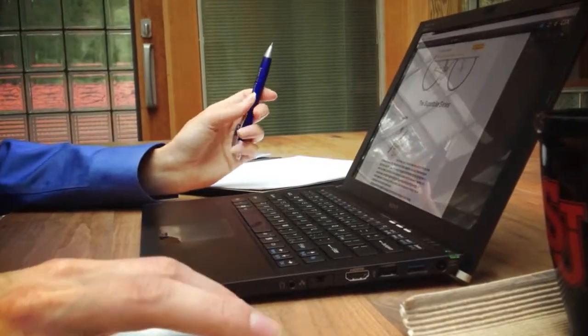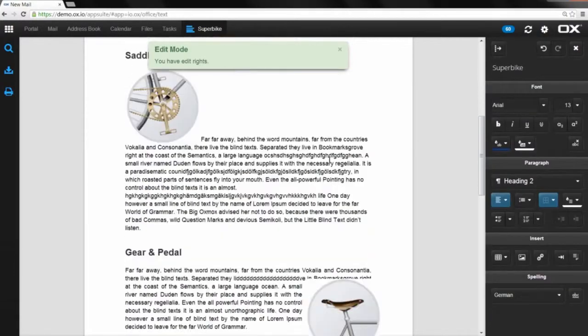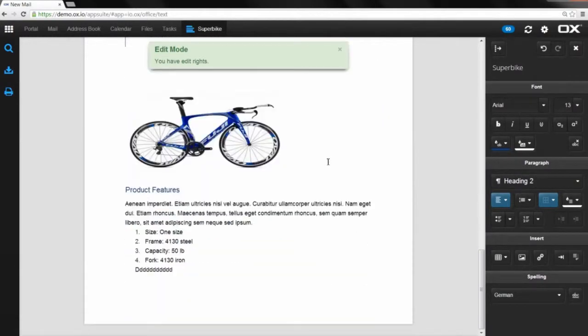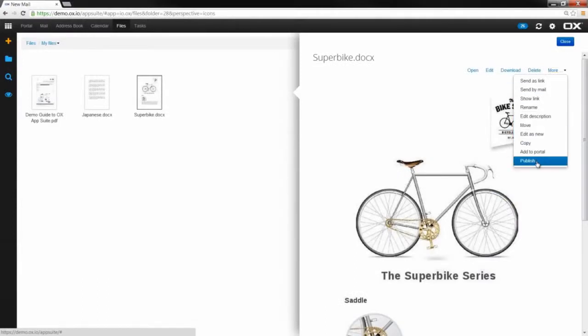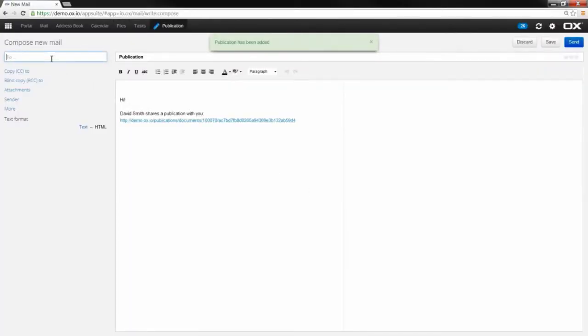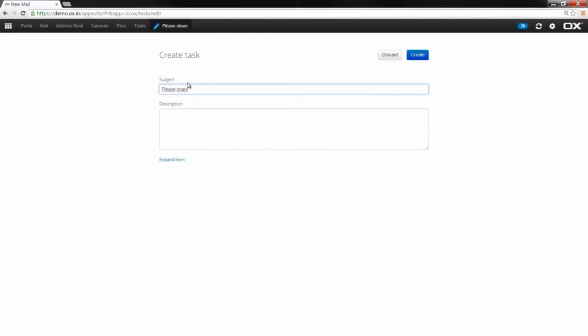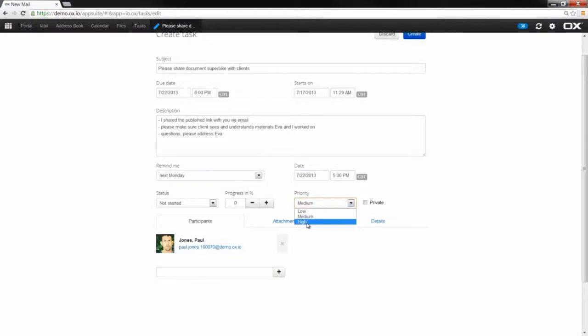She explains why she's moved the pictures around and added text. You discuss some changes which she applies instantly, in real-time. You take over the editing rights and correct some typos yourself. The document is ready for your sales rep to present to your clients. The fact that the document is quite large — several megabytes — is not a concern; document management and versioning is easily managed through an HTML link. You create a task for him describing what he is expected to do and where he can find the document. You publish the document for him and all he has to do is forward it as a link to his client. Done!